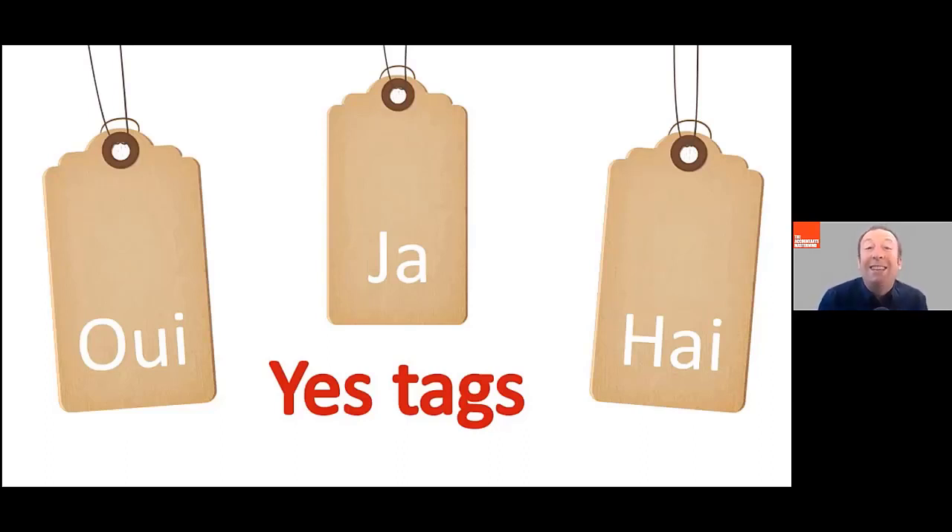But if you put that yes tag on the end of a sentence, people are much more likely to say yes to whatever it is that you're requesting. So it would be a good idea if we got your accounts done within three months of the year end, wouldn't it? And they're much more likely to say yes to that because you've implied the yes at the end of the question. So that's yes tag.